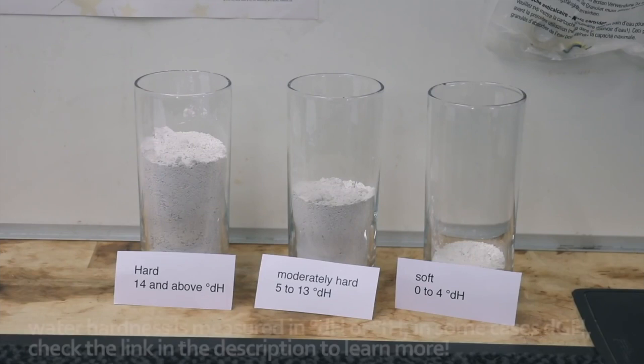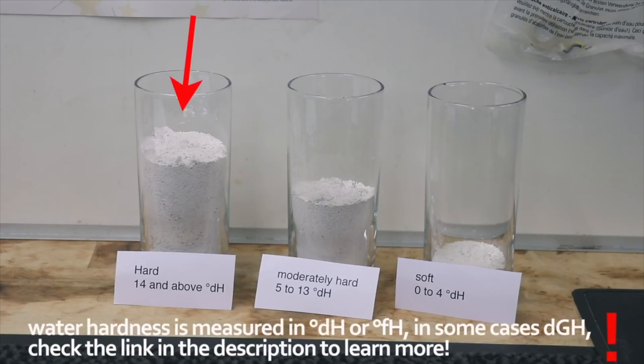Water hardness describes the amount of minerals in your water. If you have hard water, you have a lot of minerals or limescale. Moderately hard water means a medium amount of limescale or minerals. Soft water means almost no minerals dissolved. If you don't know how hard your water is, please ask your water supplier — you can usually get this information easily.